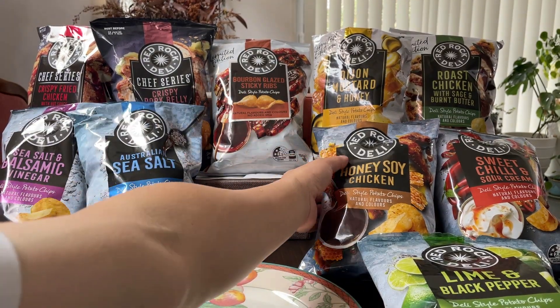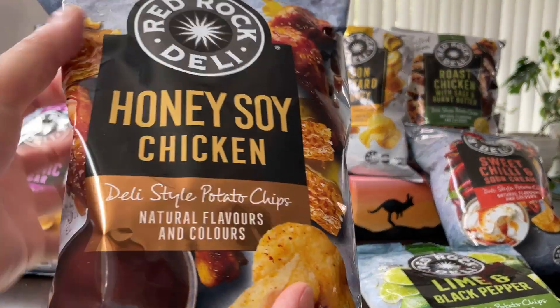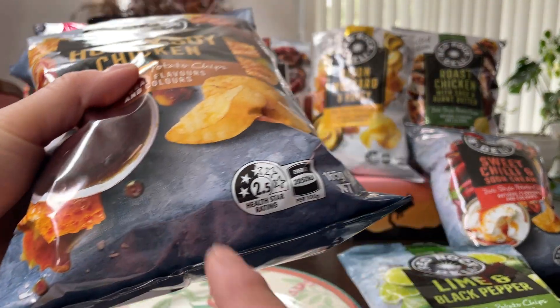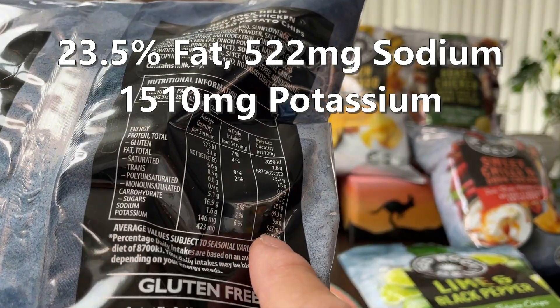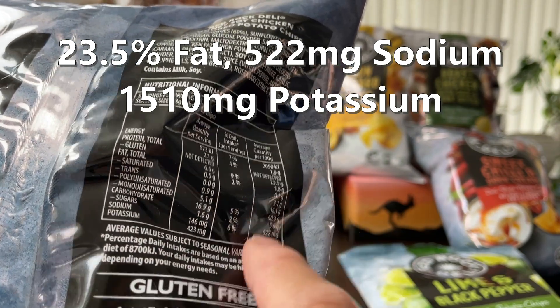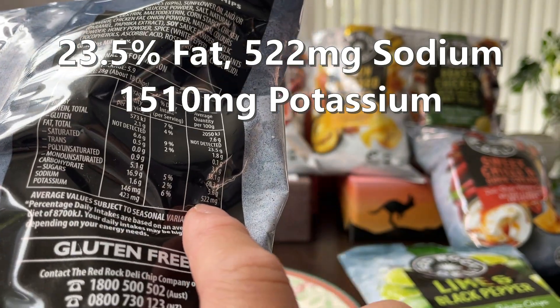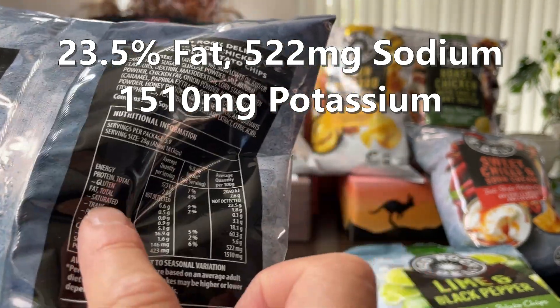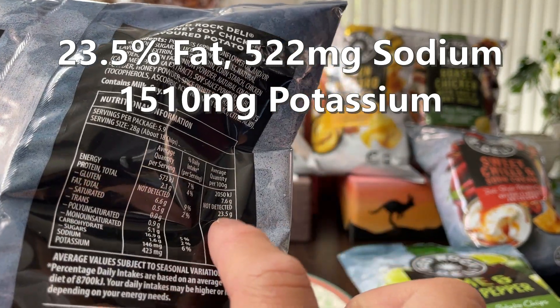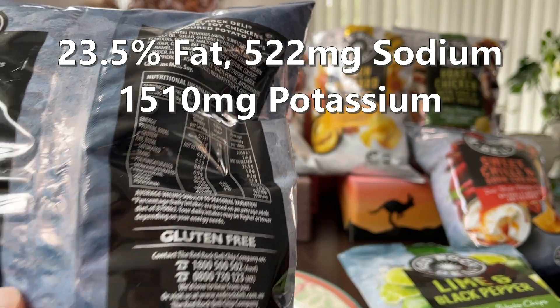Let's move on to honey soy chicken. Honey soy chicken is two and a half stars. That's a good amount of potassium in there, about 300. Sodium's higher in this one — 522 milligrams — that would explain why this is now only two and a half stars. Fat, however, is still quite low, under 25, which is always good.